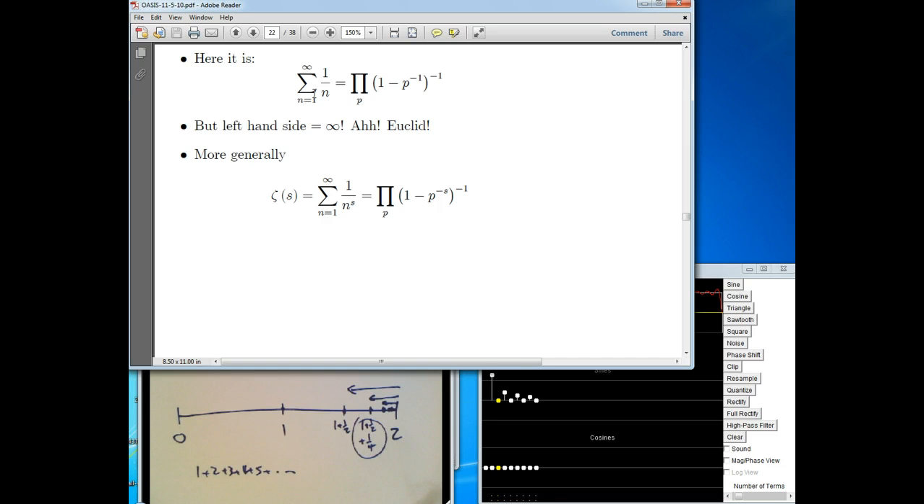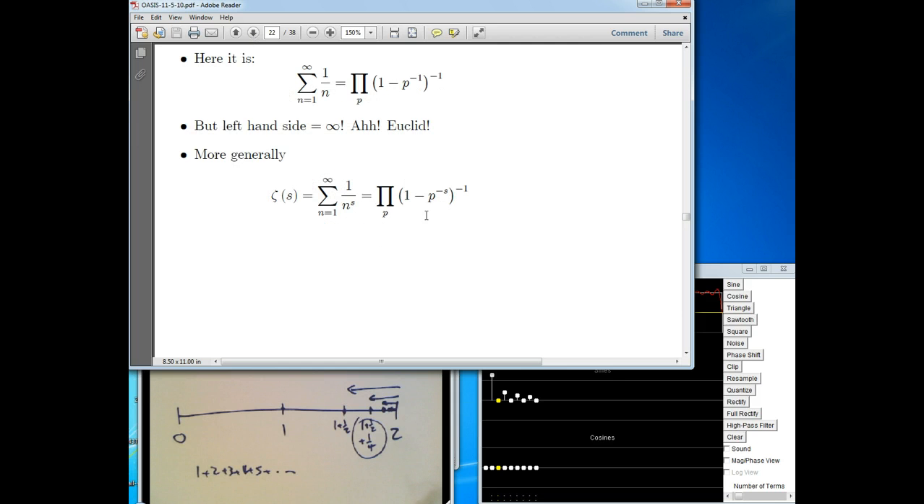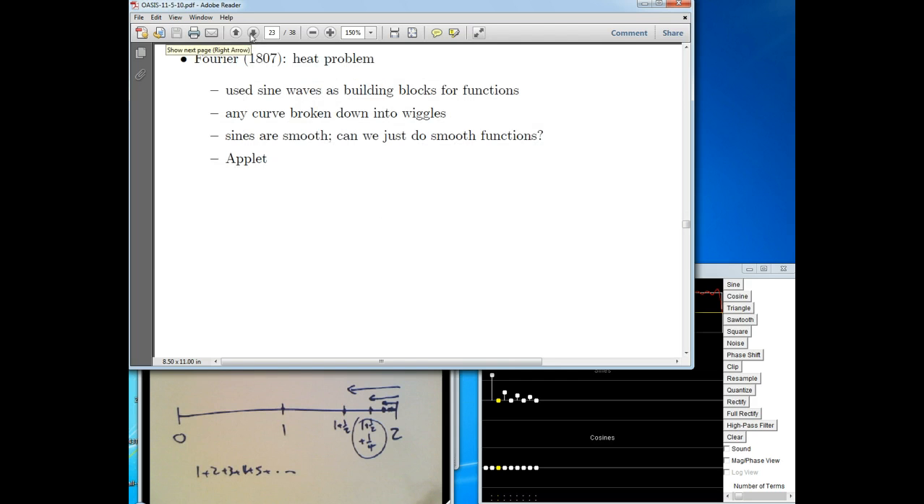Now, you can make this more useful than just reproving what Euclid knew. Going back to the zeta function idea — what if instead of the harmonic series, you look at the Basel problem: 1 plus 1 over 2 squared plus 1 over 3 squared, etc., or 4th powers, or 7th powers, or half powers, or π powers? It turns out there's a similar formula — the zeta function, which seems to have nothing to do with primes, actually has a deep connection to primes and is expressible as a product over primes.